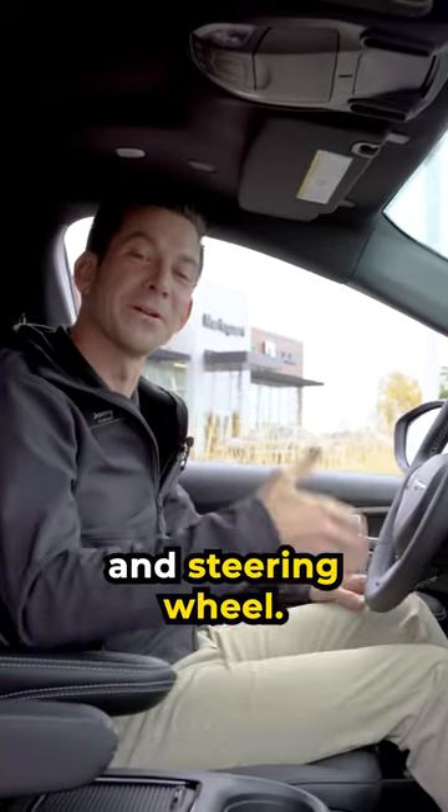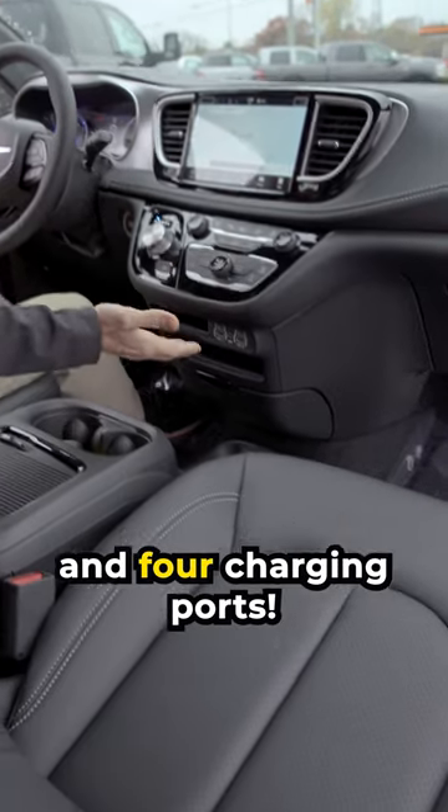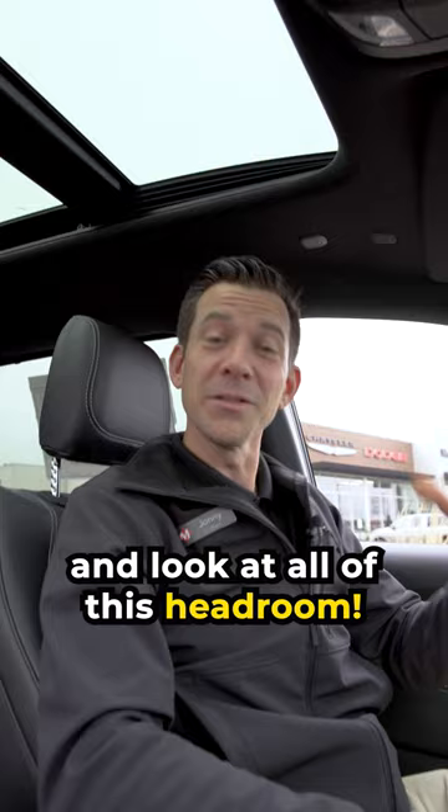Heated front seats and steering wheel. Large touchscreen with Apple CarPlay and Android Auto. Easy to use climate control and four charging ports. Up above you have a dual pane panoramic sunroof and look at all this headroom.